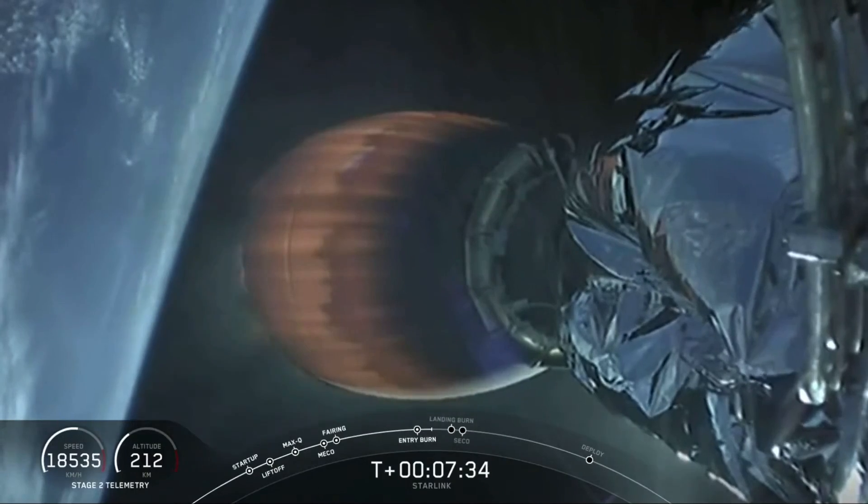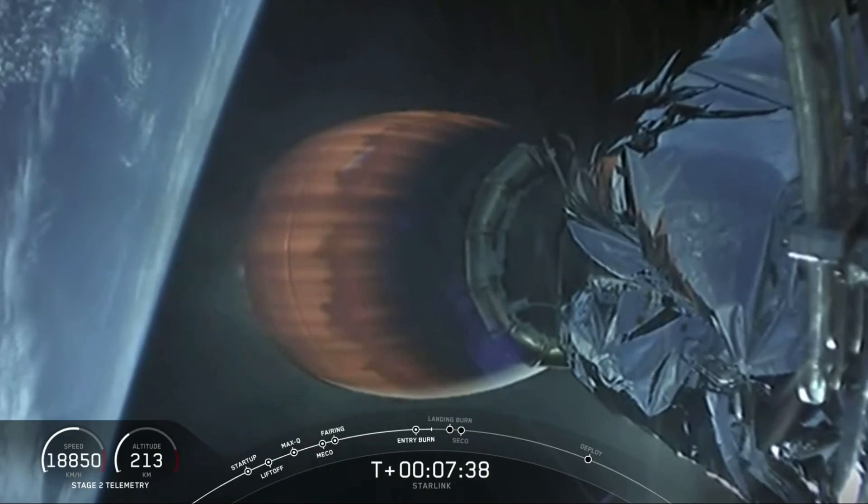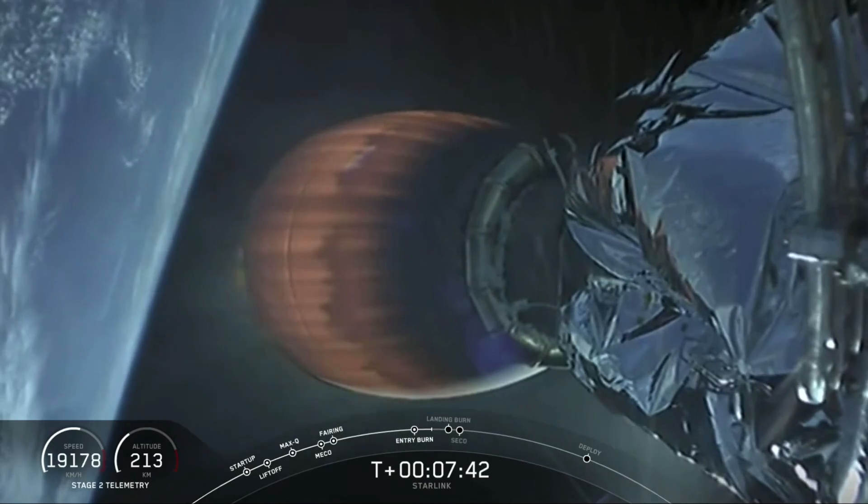Full screen view here. Now this burn on stage two is going to continue up until you hear the call-out of SECO-1, or second engine cutoff-1. You're going to hear that pretty quickly after landing.